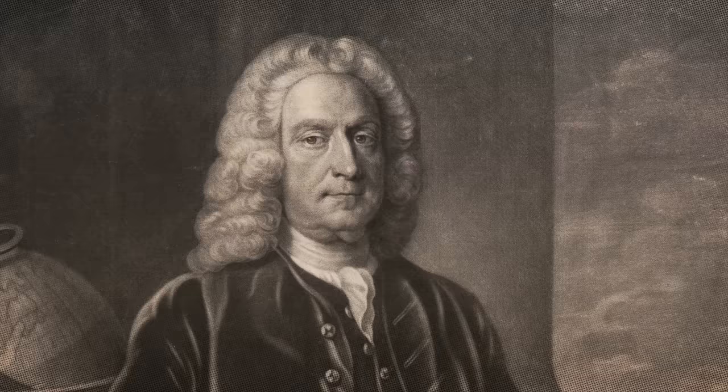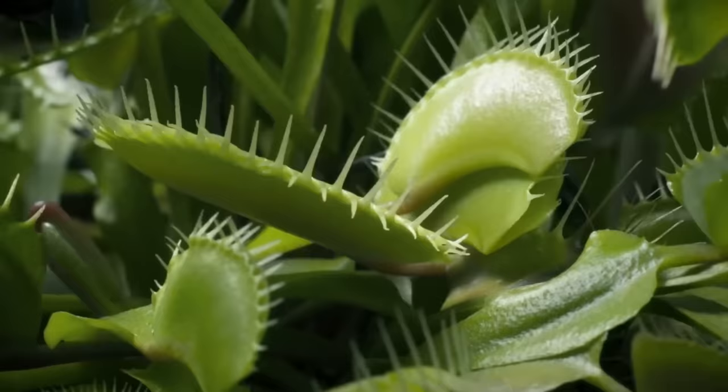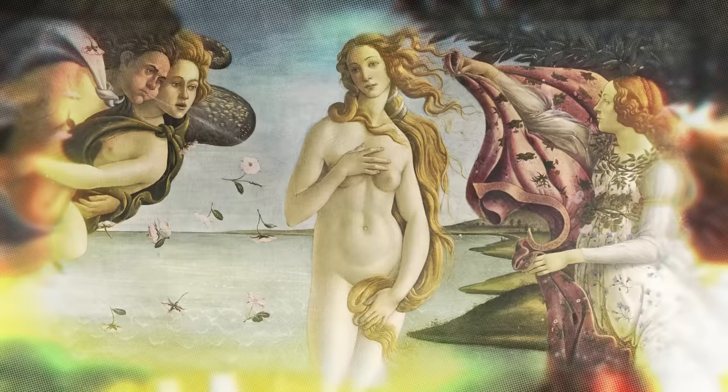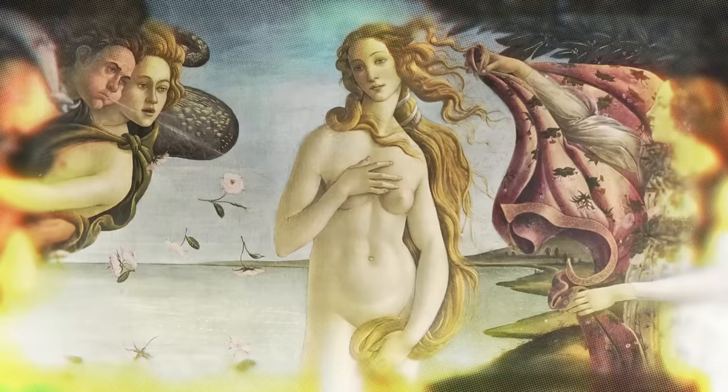And so, in 1759, North Carolina Governor Arthur Dobbs named the organism The Flytrap Sensitive. You can see how popular that name would be. By 1768, it was renamed again, this time to the familiar Venus flytrap, after Venus, the Roman goddess of love. How romantic.